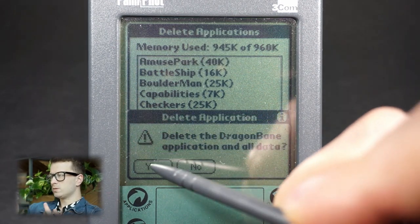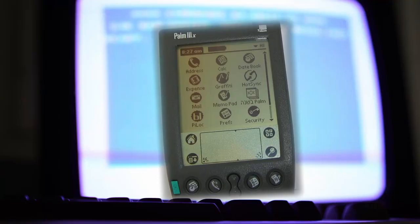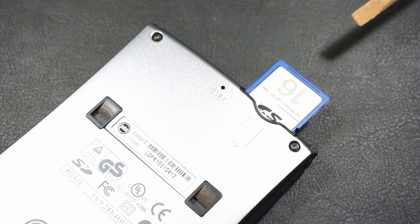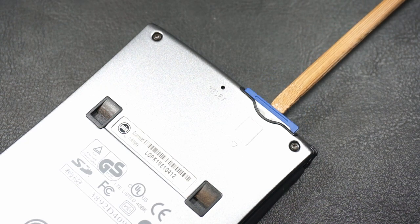This became less of a problem with later Palms. For example, the Palm 3 had 2MB, and the Palm M500 series had up to 16MB with expandable SD storage on top of that.